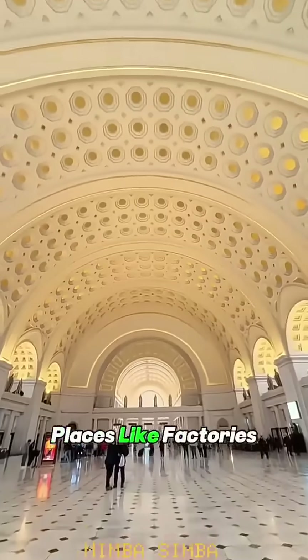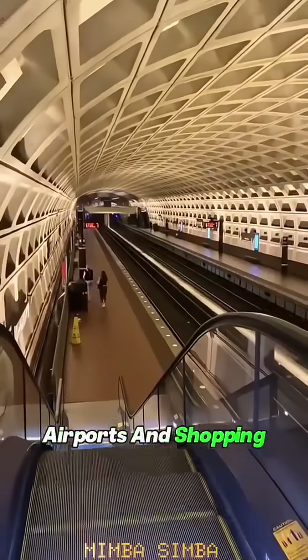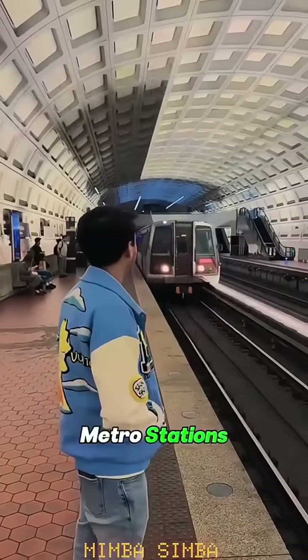It started in places like factories, airports, and shopping malls. Now it's even used in Washington's metro stations.